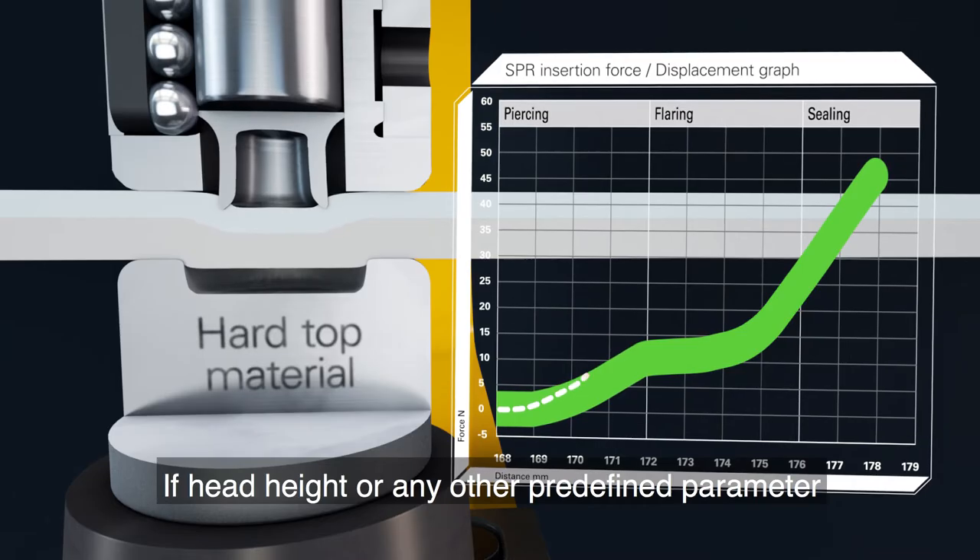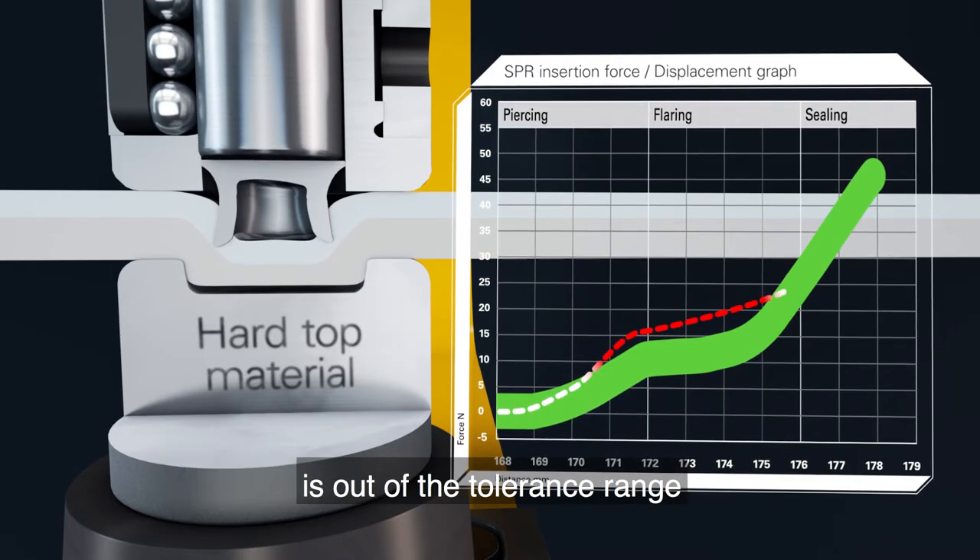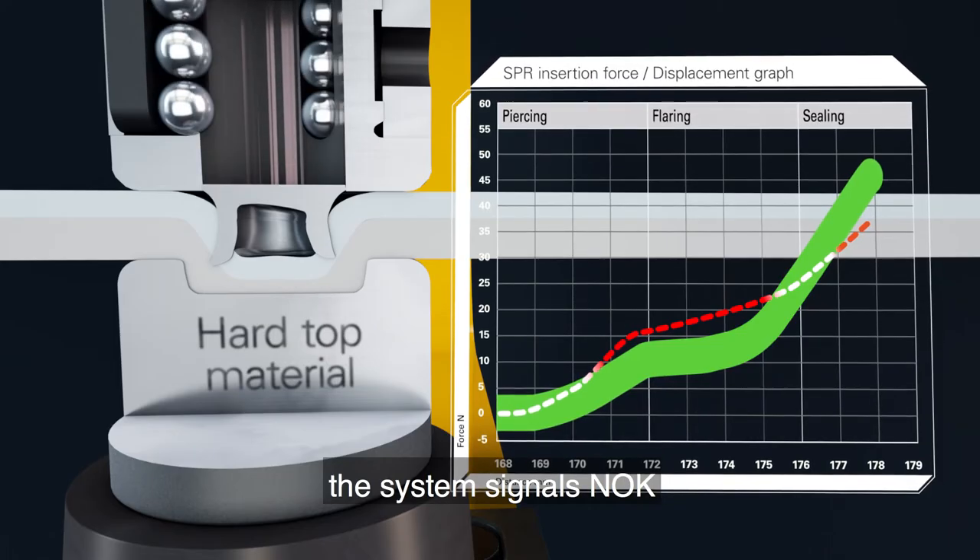If head height or any other predefined parameter is out of the tolerance range, the system signals not okay.